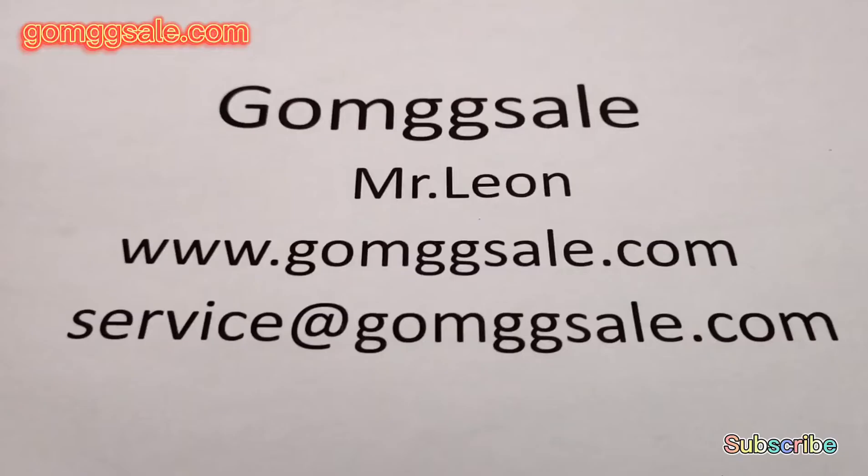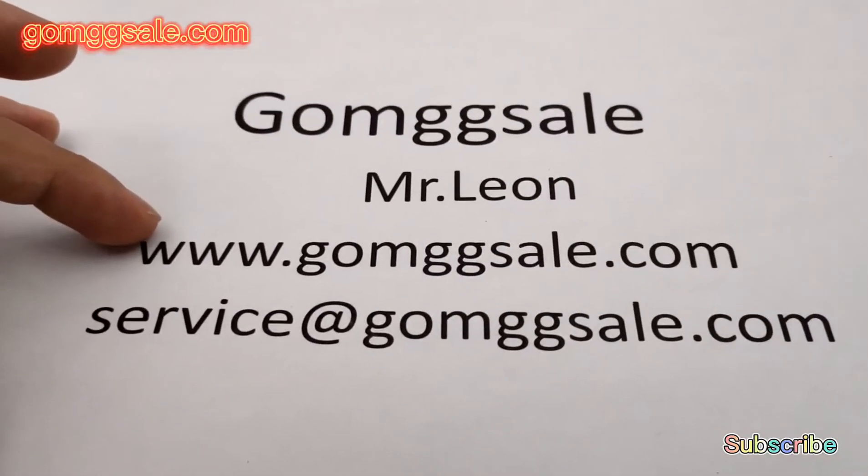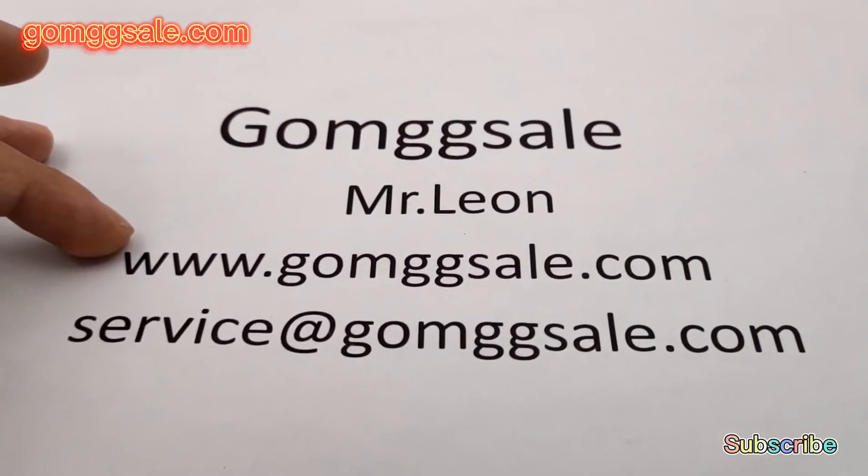Besides, welcome to visit our online store to place orders and to become our member.